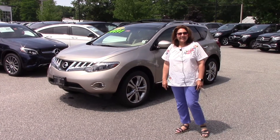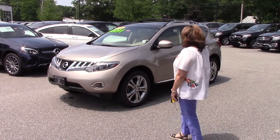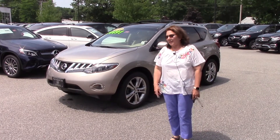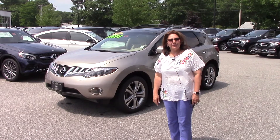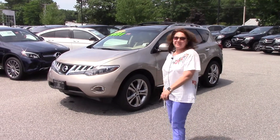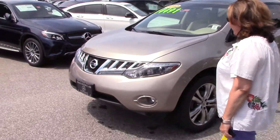Good afternoon Stephanie, thank you so much for reaching out to me on this gorgeous 2010 Nissan Murano and taking the time to chat. I'm looking forward to seeing you Thursday at 10:30. But until then, we have an awesome video we're going to shoot for you here, so come on in — let's start the tour on the front end.